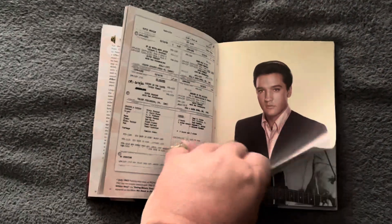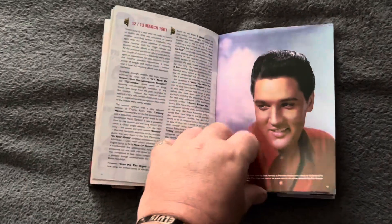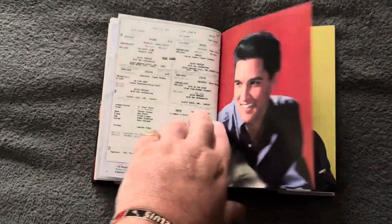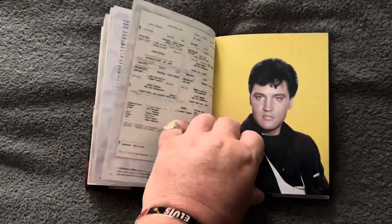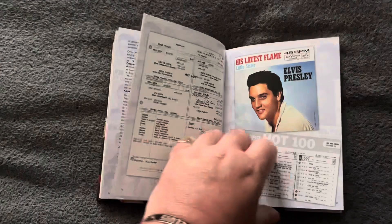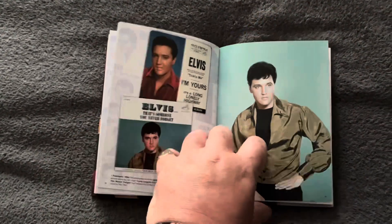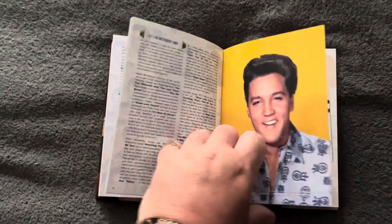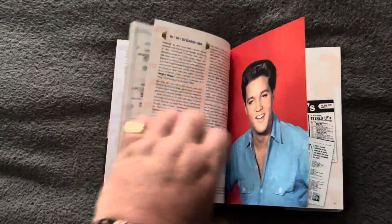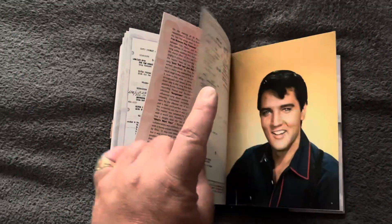Beautiful. Now I know I say this every time, guys, but MRS products are absolutely fantastic. I think the other labels could learn a lot by looking at what the MRS people do, because they get it right every time — all their products are fantastic. It's a beautiful book.